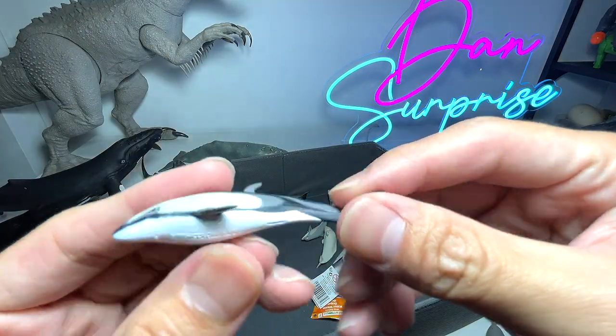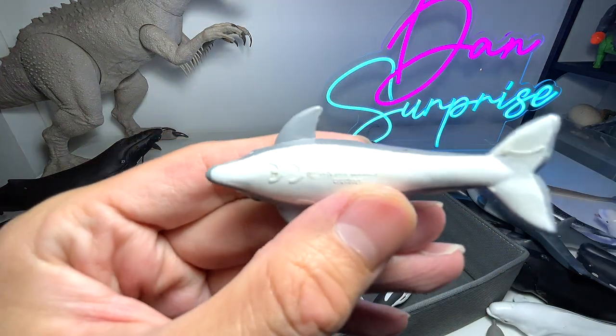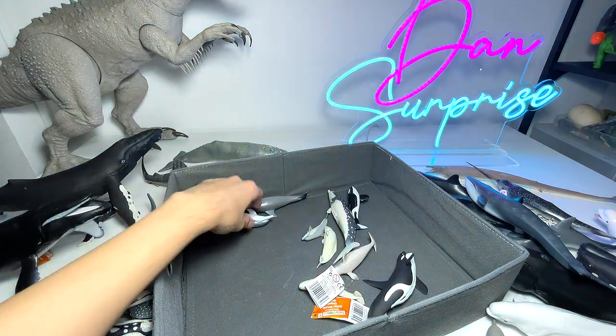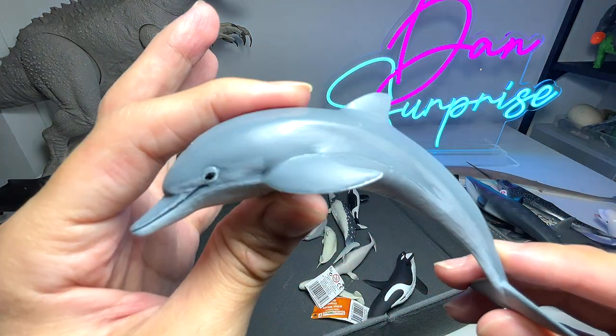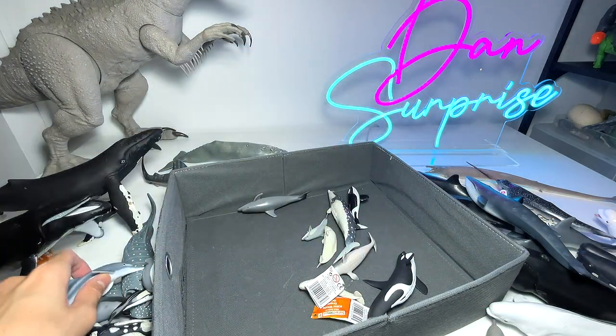This is a Pacific white-sided dolphin. And here are a couple more dolphin figures — these are probably bottlenose dolphins.